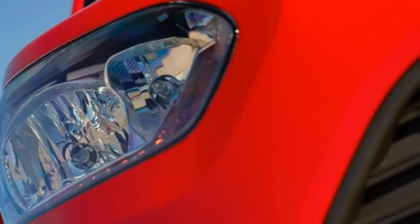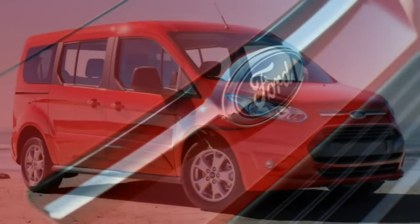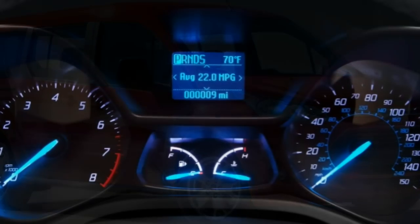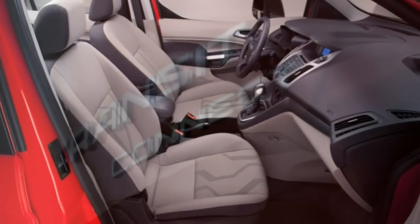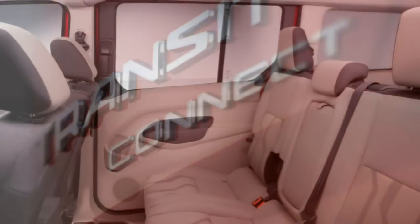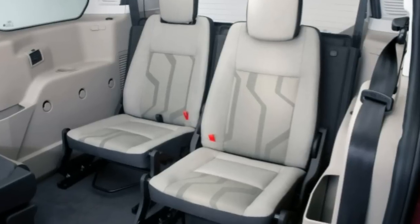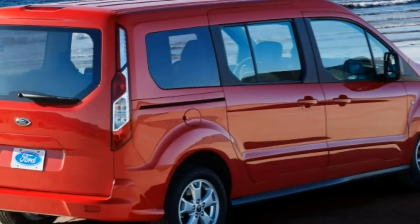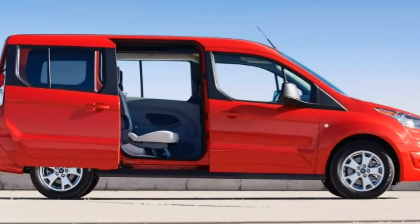Ford's MyKey system, detailed in the safety section, is also included. The top-of-the-line Titanium wagon adds 16-inch alloy wheels, adaptive cornering fog lights, power-folding mirrors, chrome exterior trim, dual-zone automatic climate control, leather upholstery, heated front seats, a 6.5-inch touchscreen, navigation, and the SYNC 3 infotainment interface. Note that rear climate controls aren't available on the short-wheelbase XLT and Titanium wagons.